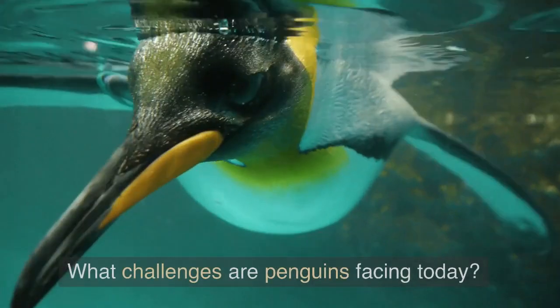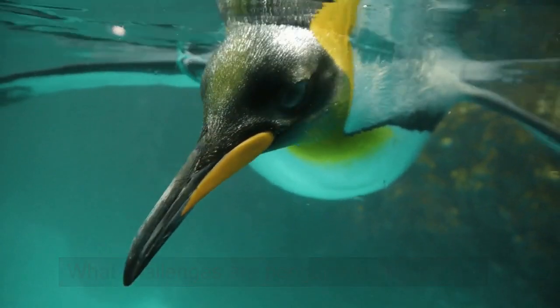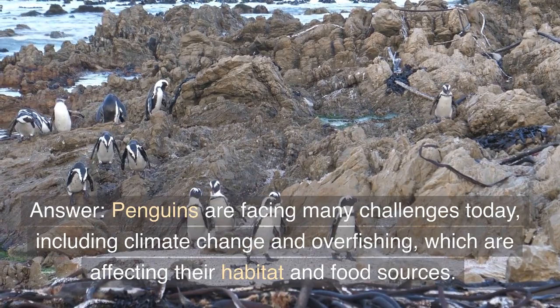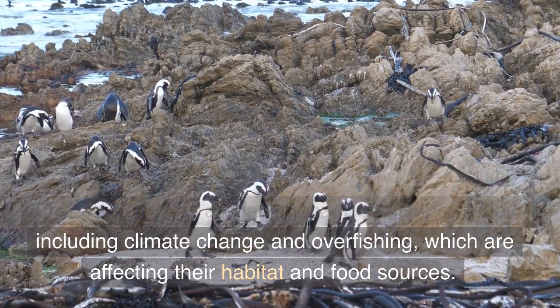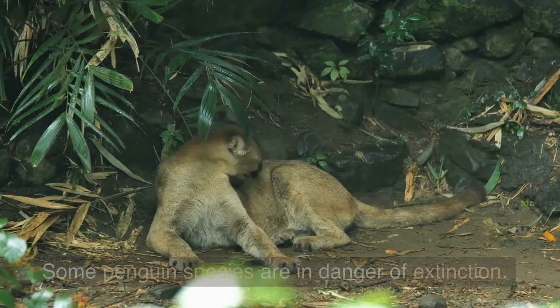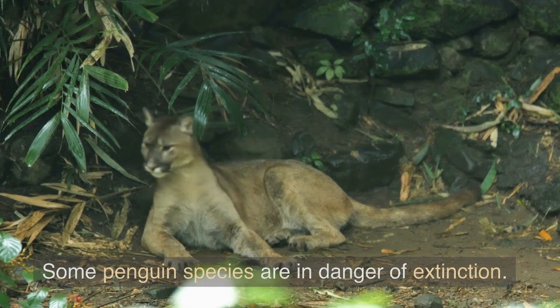Question 5: What challenges are penguins facing today? Answer: Penguins are facing many challenges today, including climate change and overfishing, which are affecting their habitat and food sources. Some penguin species are in danger of extinction.